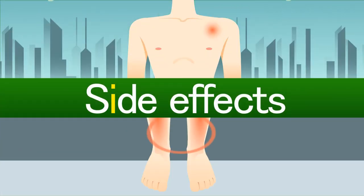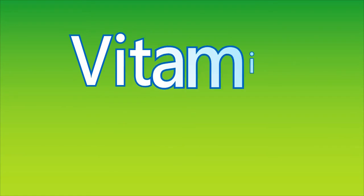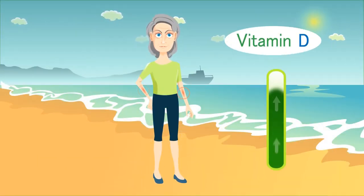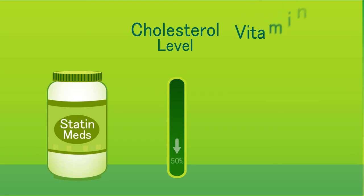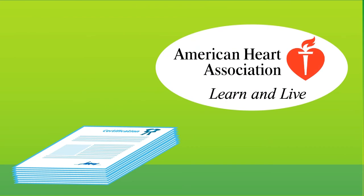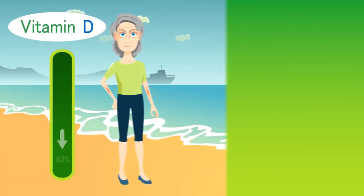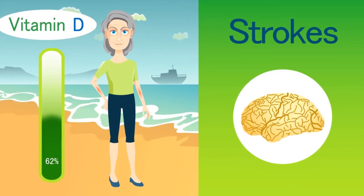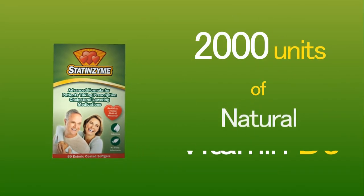Flaxseed oil has also been proven to help alleviate joint and muscle pain, which just happen to be the two most common side effects of statin medications. Another very important ingredient in Statenzyme is vitamin D. Vitamin D is produced when the sun's UVB rays react with the cholesterol in our skin. Since statins reduce the level of cholesterol in our skin, they also reduce the amount of vitamin D in our body. A study from the American Heart Association showed that patients with low vitamin D levels suffered from a 62% increased risk of heart attacks and strokes. That's why Statenzyme contains 2,000 units of natural vitamin D3.